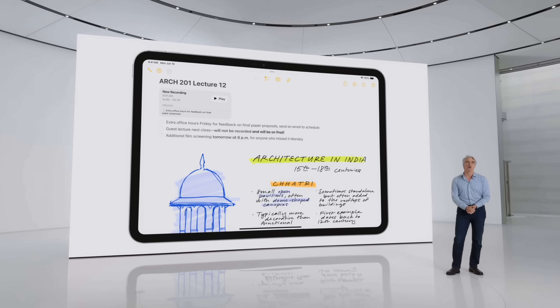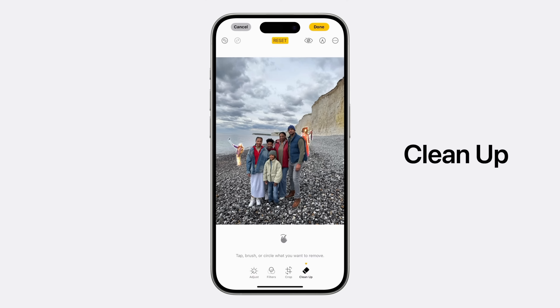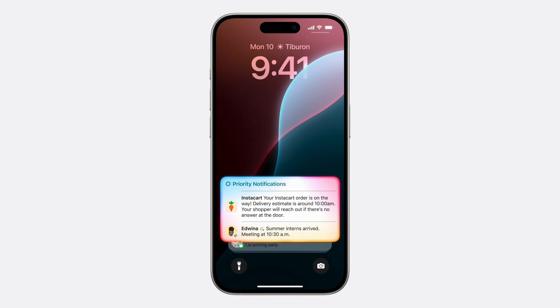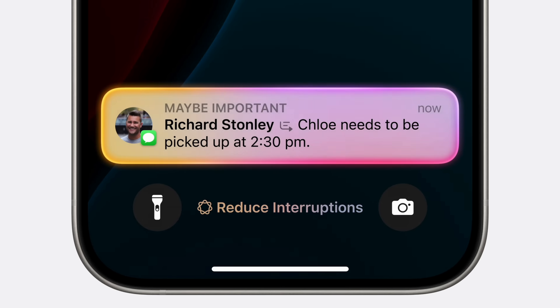This is something Apple Intelligence doesn't have, but it does have auto-transcriptions for audio recordings including summaries. Apple also added a cleanup tool in the Photos app that can remove people and objects from the background. Apple's AI also automatically prioritizes notifications and emails, and there's a new focus mode that reduces interruptions and only shows you the most important ones.